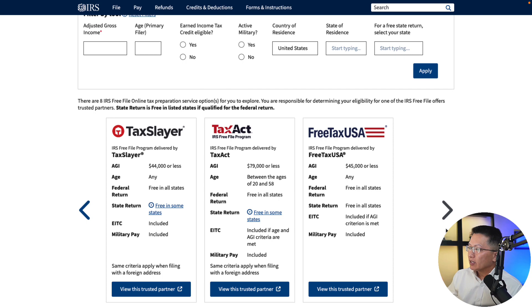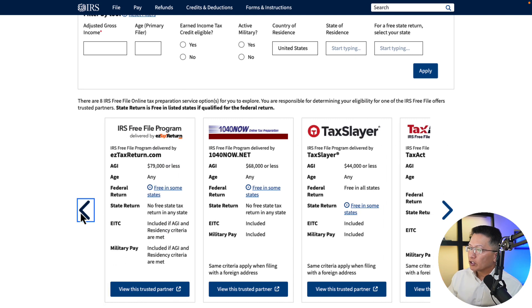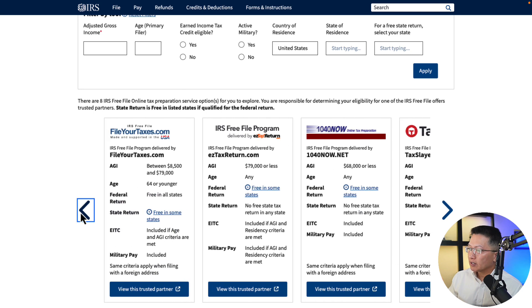Keep in mind — I'll cover this in the cons section — but they don't all cover state tax returns. FreeTaxUSA does, and if you qualify, their income limit is $45,000 or less. TaxAct is $79,000 or less; it's free in some states, so you can click on it to find out more. They all have restrictions — income restrictions, maybe age limits. They will cover federal returns, but not all will include state tax returns. Some don't include earned income tax credits, military pay, or other things.